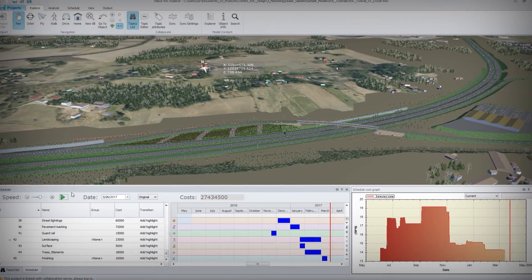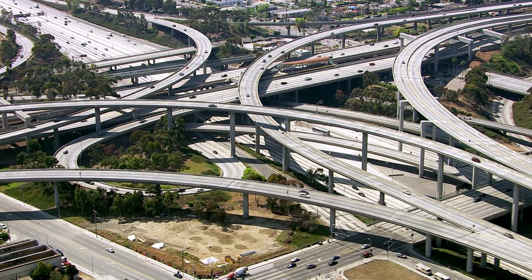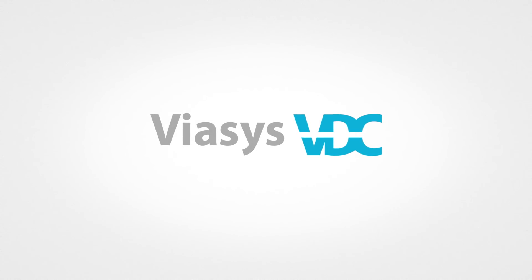Don't you just love working with BIM? Finally, Bridgeville got rid of morning traffic jams. No wonder they want to hire Sammy for their future projects as well. Viasus VDC — Making the way. Coming soon!